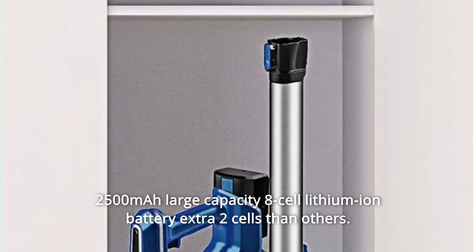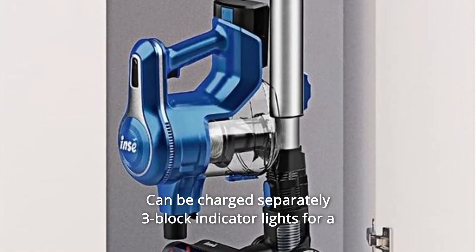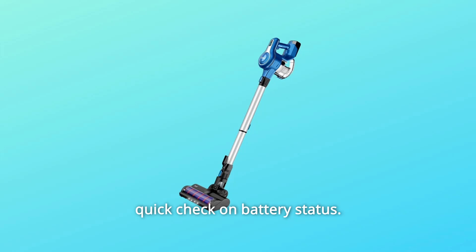2500mAh large capacity 8-cell lithium-ion battery — 2 extra cells compared to others. Can be charged separately. 3-block indicator lights for a quick check on battery status.